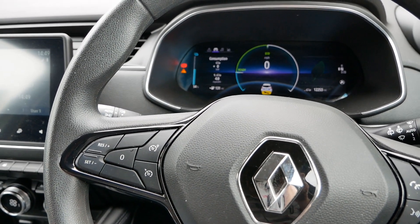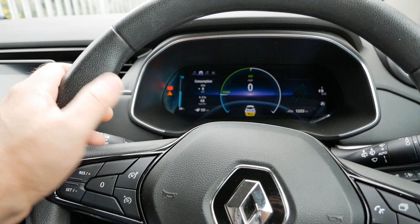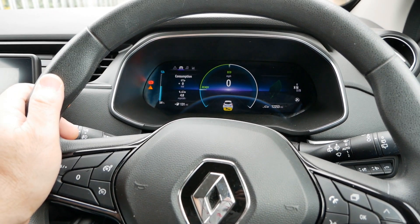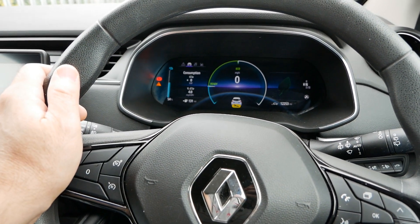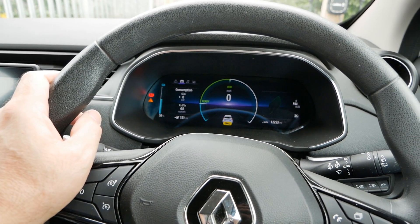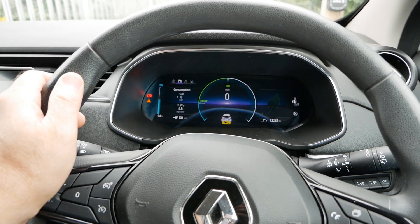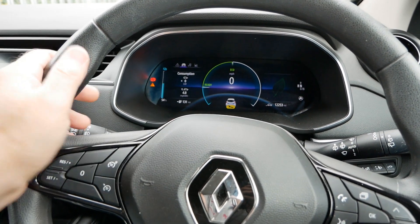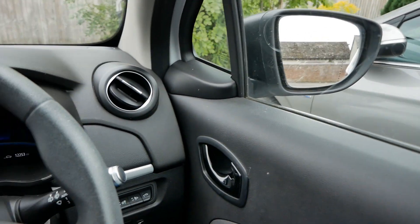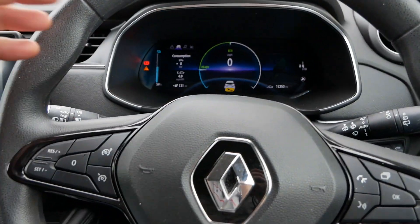So 4.8 miles per kilowatt hour averages out to 249.6 miles of range from the 52 kilowatt hour battery pack. Overall this is a very economical car, and that's pretty economical for motorway driving. It wasn't fast motorway driving, but all the time I was doing the road speed. If it weren't so quiet and I was driving a bit faster, maybe that would drop to around four and a half miles per kilowatt hour. For a modern EV, still impressive — though the Ioniq would achieve at least another mile per kilowatt hour.